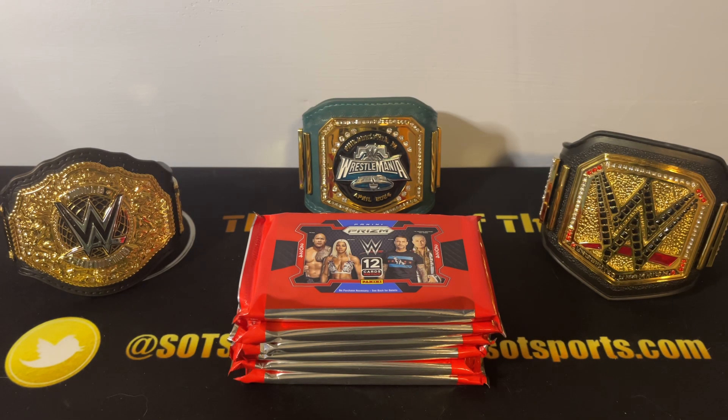Hey everyone, my name is Austin and welcome back to SOT Sports Cards. After a bit of a long hiatus, I will admit, we are finally back opening up some stuff on the channel here.